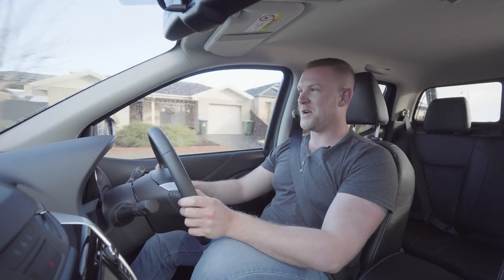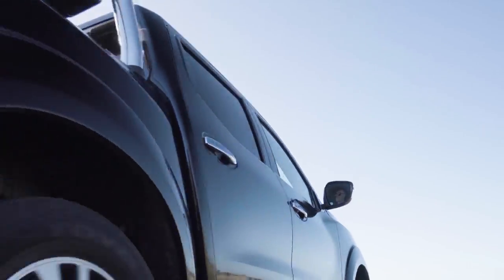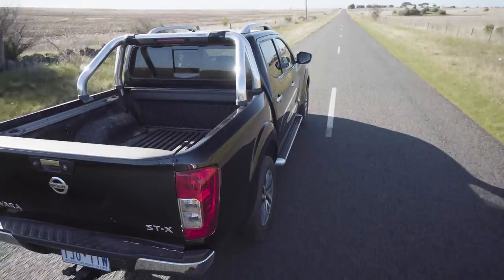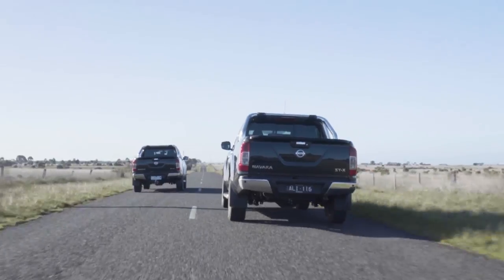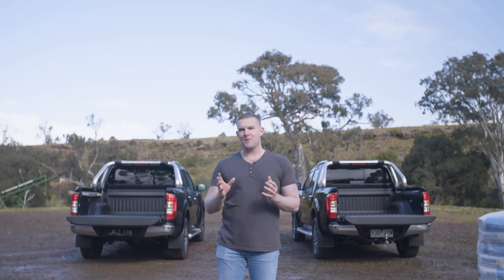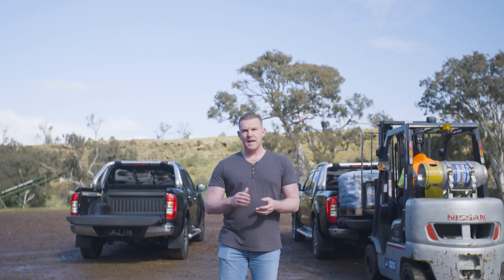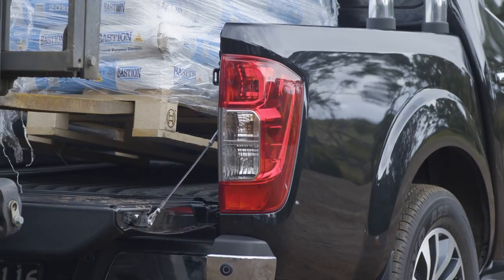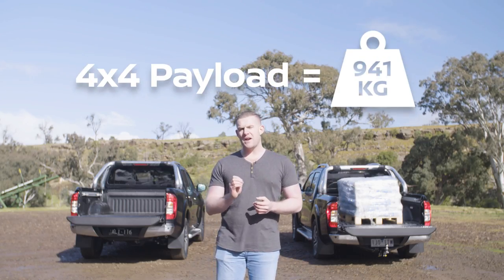So, how do they compare to drive? To be honest, from behind the wheel, you'd be hard-pressed to tell the difference. Aside from one leaf-sprung model, the Navara dual-cab range features five-link rear suspension. This gives car-like handling on the road with enough heft to carry a decent load. This 4x4 model can accept a payload of up to 940 kilos.